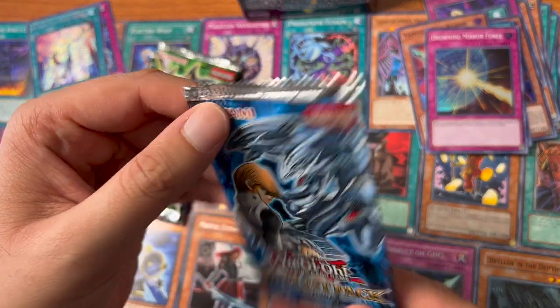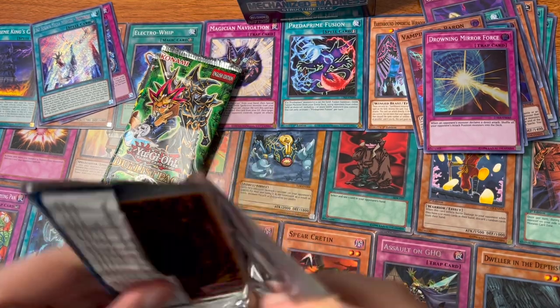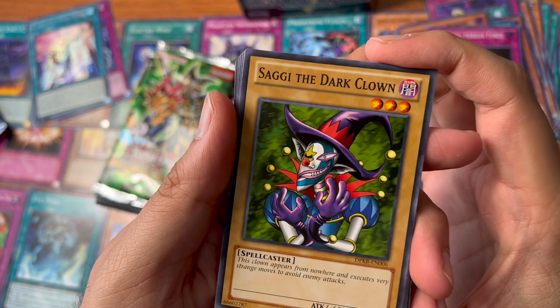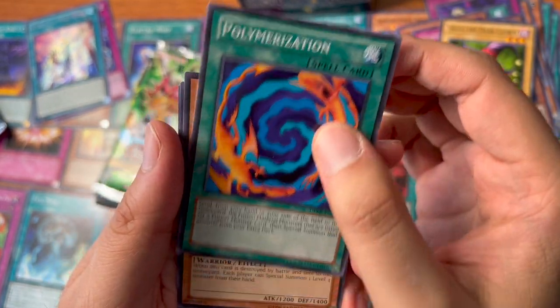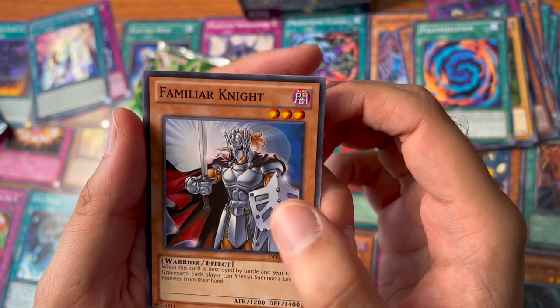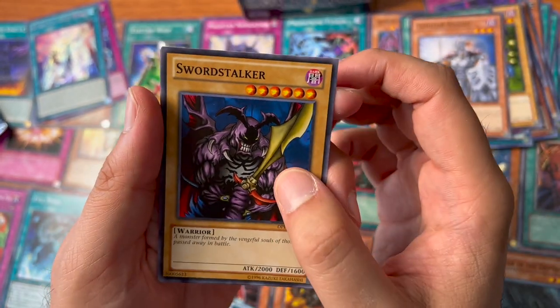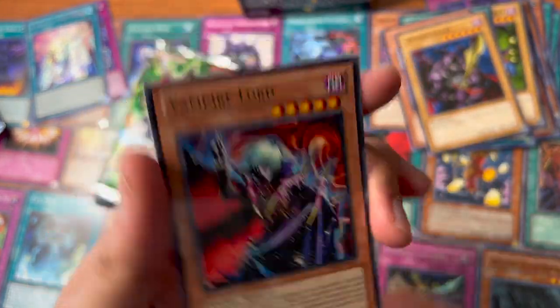Now the Duelist Pack Kaiba — five cards per pack. Let's see what we got: Saggi the Dark Clown, Polymerization, Familiar Light, Sword Stalker — all these cards bring back memories — and a Vampire Lord, just a rare.